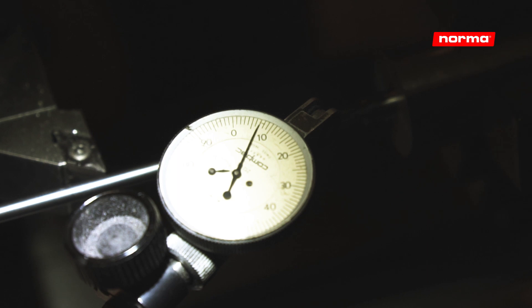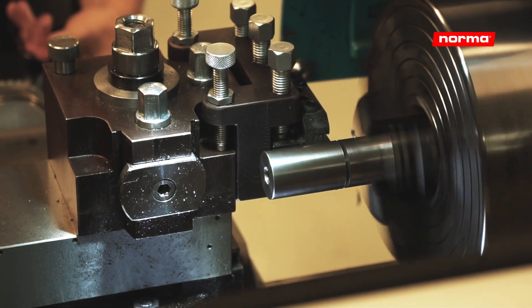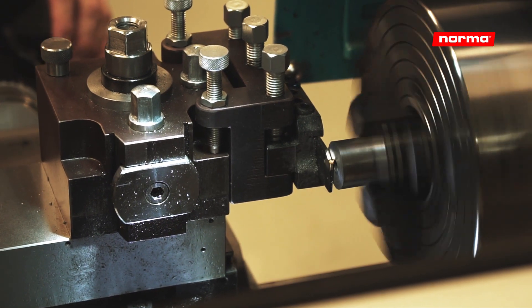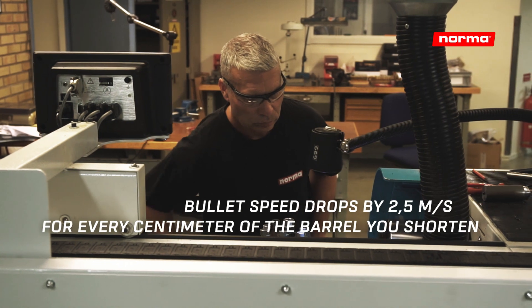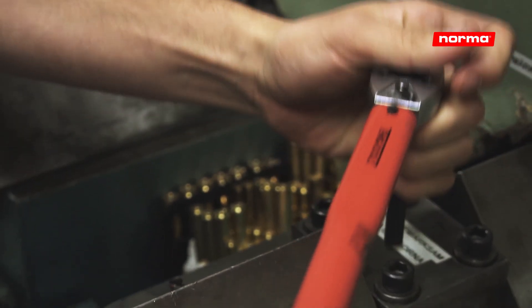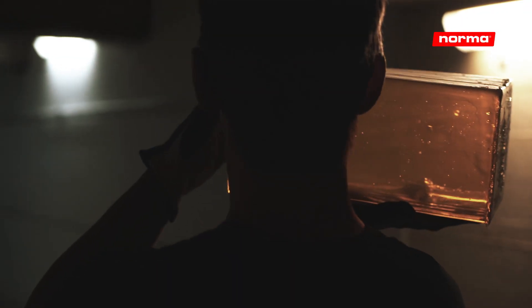We at the Norma factory have done extensive research on the subject and step-by-step shortened the barrel to map the actual effect. What people usually don't know is that your bullet speed drops by about 2.5 meters per second for every centimeter of the barrel you shorten, which also results in a drastically declining impact energy and a change of point of impact. Each barrel is unique and you can experience even smaller but also more extreme cases of variation when shortening the barrel's length.